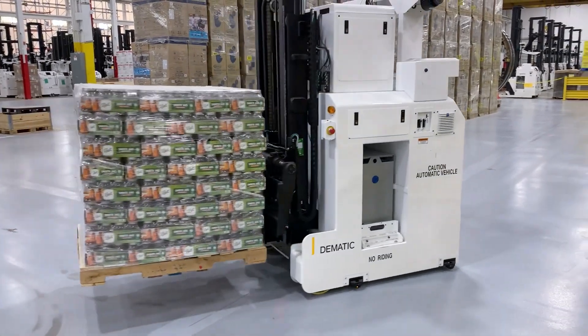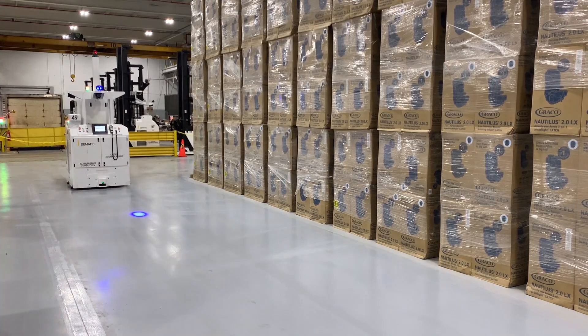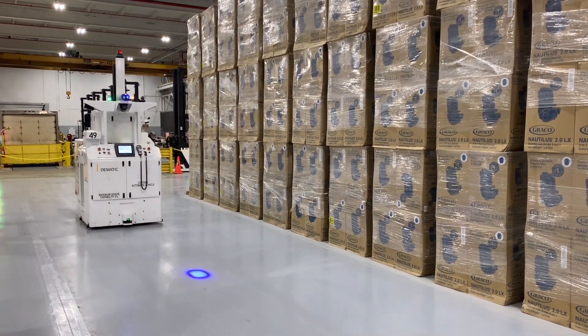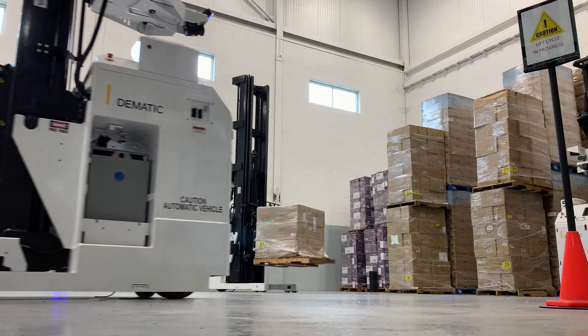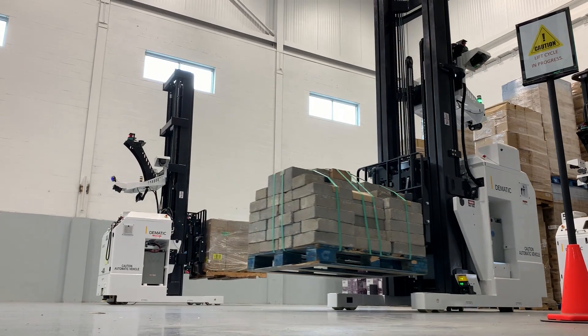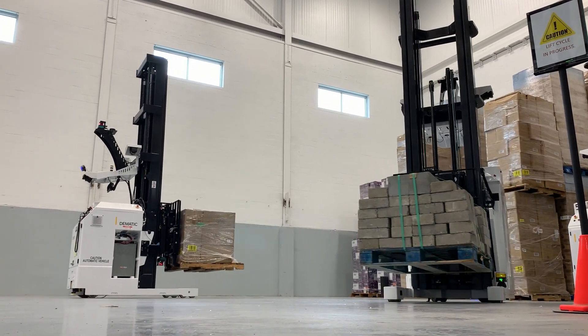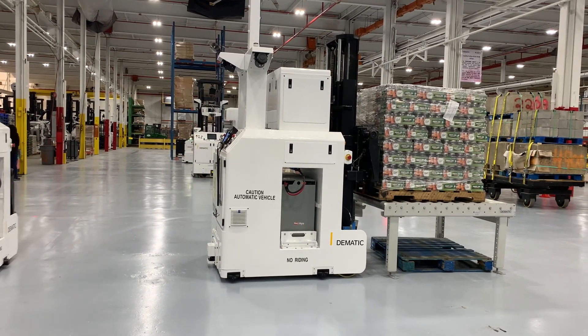Automated Guided Vehicle Systems, or AGVs, efficiently handle material flow to deliver operational value to production and distribution intra-logistics. At Domatic, we design, build, and implement automated guided vehicle systems that transport, stage, and store raw materials, work-in-process materials, and finished goods inventory.